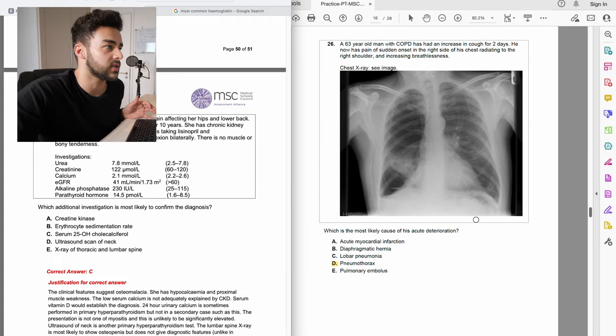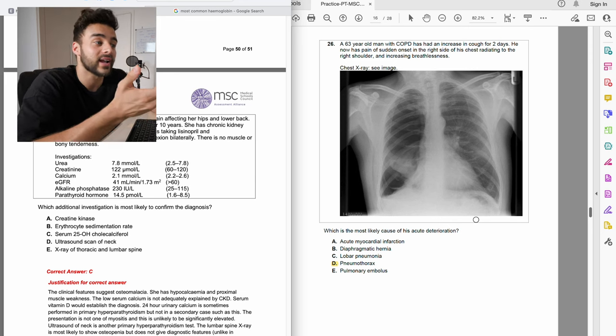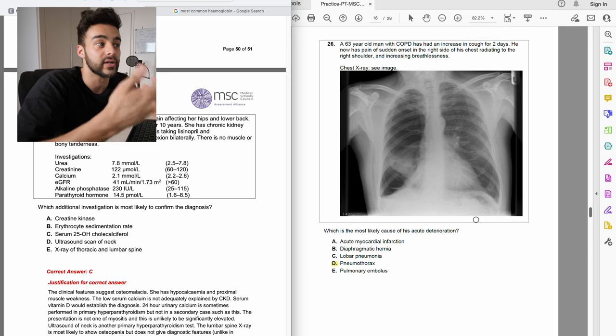I could honestly say whilst doing that paper I probably felt like I knew about 20% of it. There's a question on pneumothorax — you can quite clearly see there's a lot of air in the right lung, pain in the right shoulder, and increasing breathlessness. That's one I'm quite happy with, and I could answer it well from knowledge I've learned so far on the course.